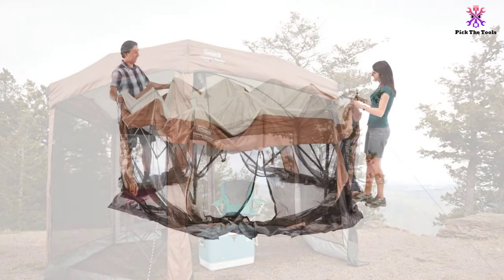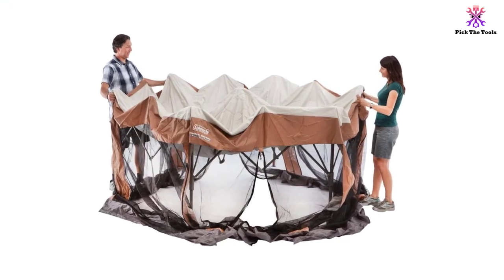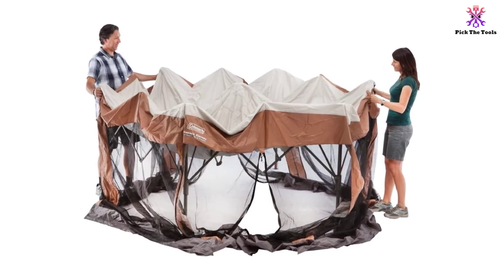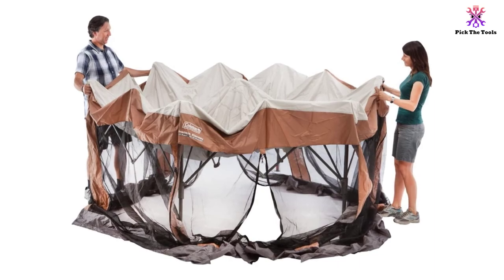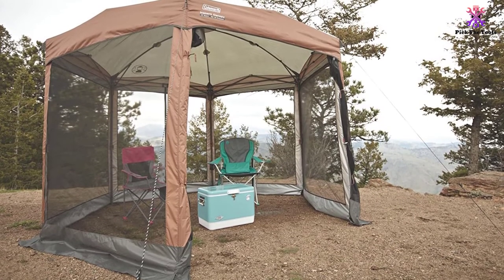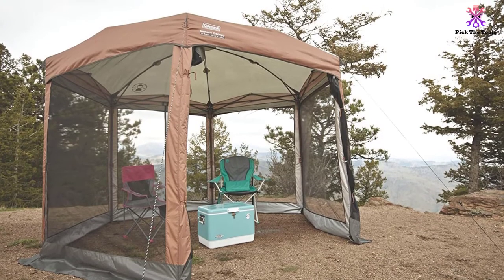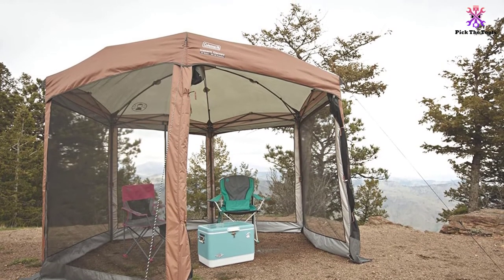There are two large zippered doors on this pop-up gazebo, so you can enter it from either side without having to squeeze by anyone else who may be sitting beneath it. The Coleman Screened Canopy Tent is quite large, with a center height of 8 feet 4 inches and 90 square feet of shade when you have it up. Though not for long-term use, it is easy to set up anywhere you need it. This gazebo also includes a wheeled carry bag for travel and storage, so you can take it camping, to a friend's, or even to the beach.